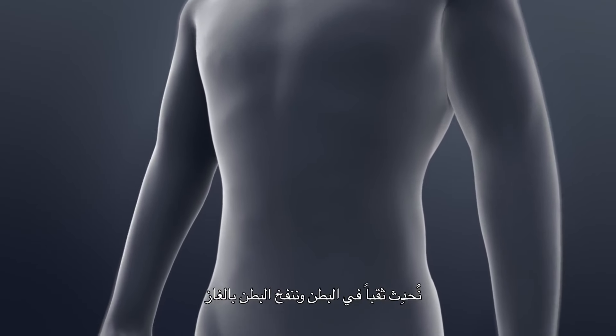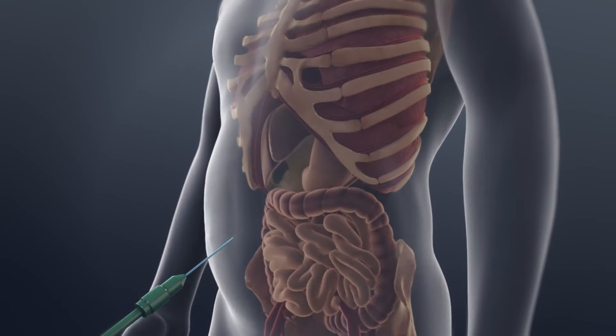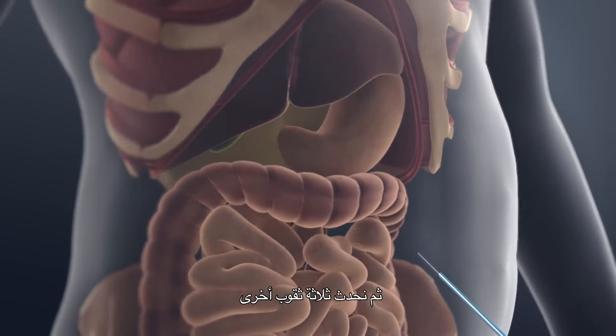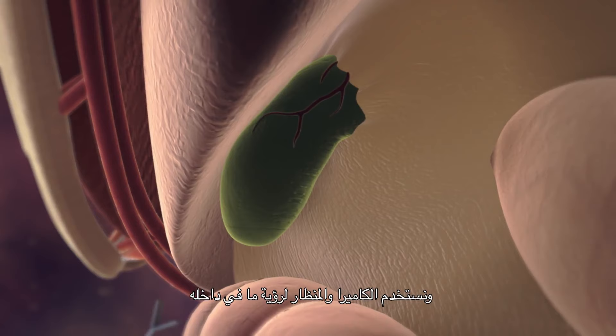We usually do gallbladder surgery under general anesthesia and the surgery usually takes about an hour or less. We place a port into the abdomen and inflate the abdomen with gas. We place three additional ports into the abdomen and use a camera and a scope to look around inside.